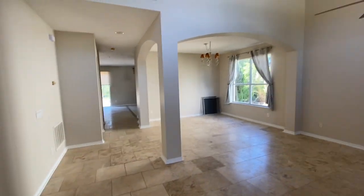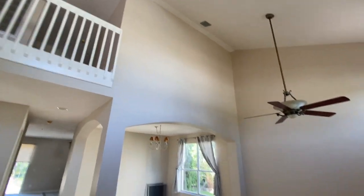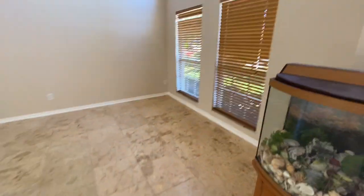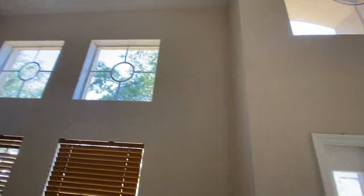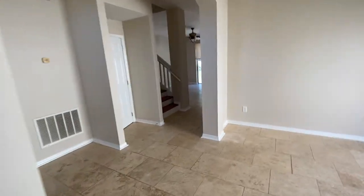You can see the new paint colors — looks really, really good. Floors are all nice and tidy and clean. You can see the windows up there have been cleaned, mostly.